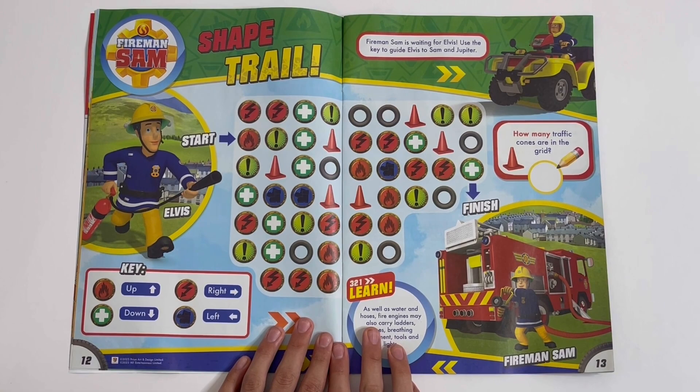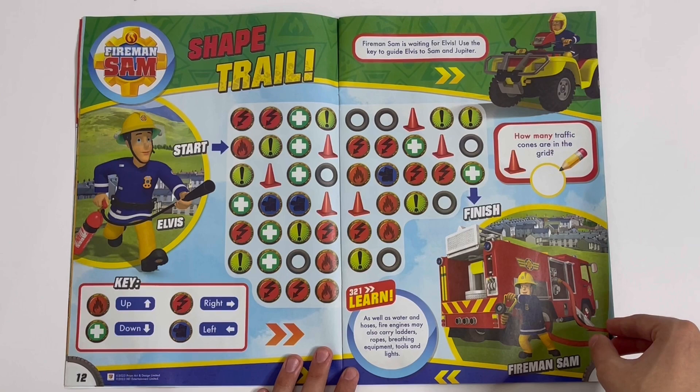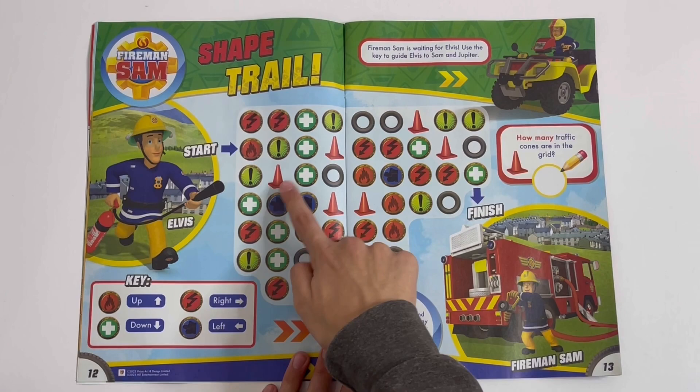Fireman Sam — Shape Trail. We've got the key here: up, down, right and left. Fireman Sam is waiting for Elvis. Use the key to guide Elvis to Sam and Jupiter. How many traffic cones are in the grid? One, two, three, four, five, six — six traffic cones.